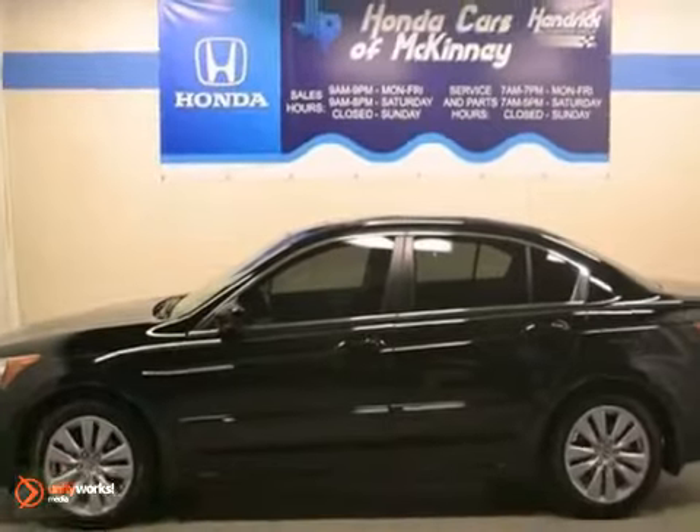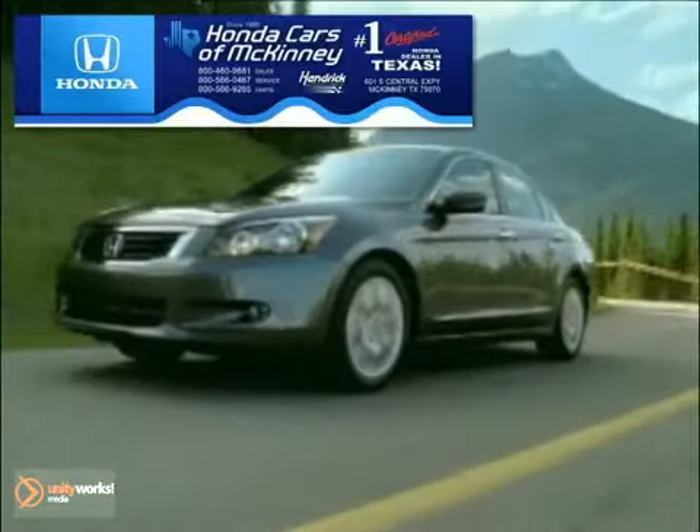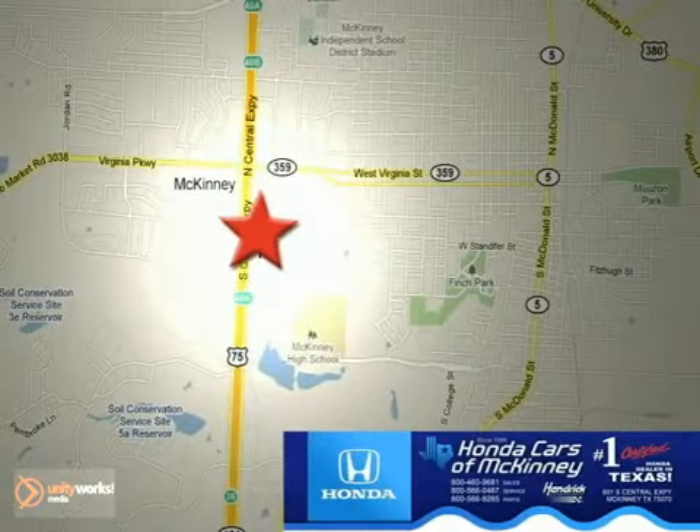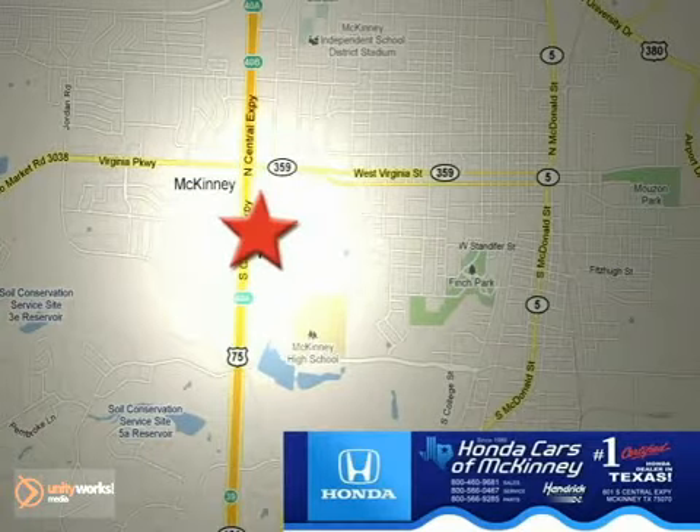We'd love to have you take it for a test drive. Honda Carson McKinney is the source for all your automotive needs. Stop in today. We're conveniently located on Highway 75 northbound at exit 40A in McKinney.